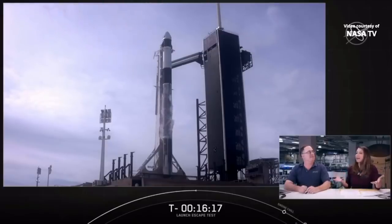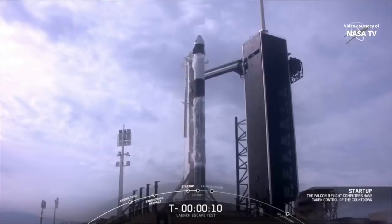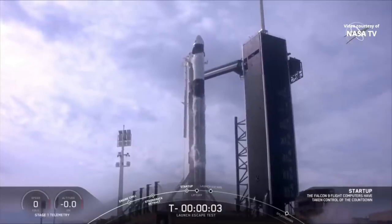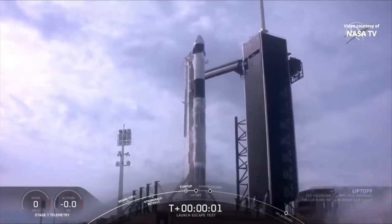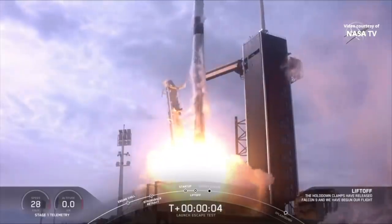You can think of it as a rocket on top of a rocket. 10, 9, 8, 7, 6, 5, 4, 3, 2, 1, 0. Ignition, liftoff. Stand for 5, aim high. Go Falcon, go Dragon.